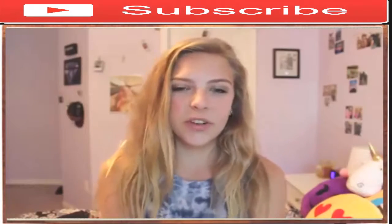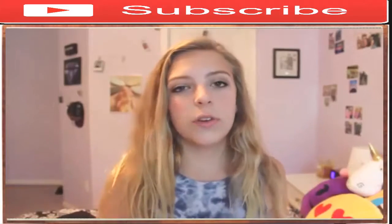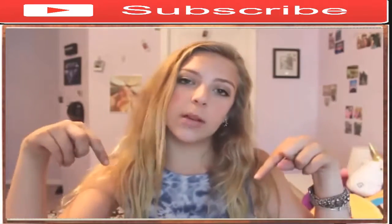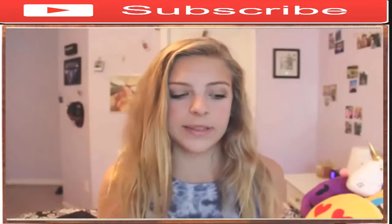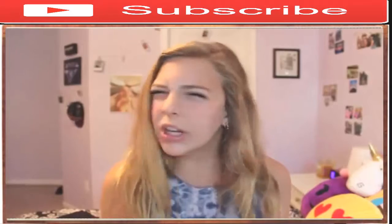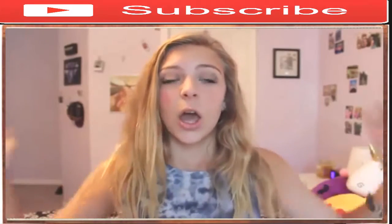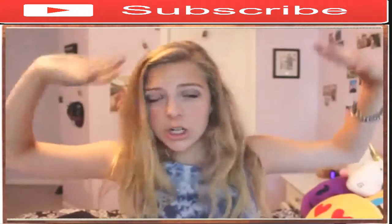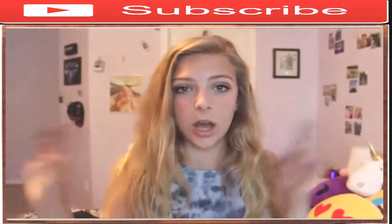This is also my first video of my back to school series. So if there's any back to school videos that you want to see, make sure to comment them down below. Last year's back to school series was awful — there were like two videos — but this year I'm definitely planning on filming a bunch of videos for my back to school series. With that said, let's just get on into the video.